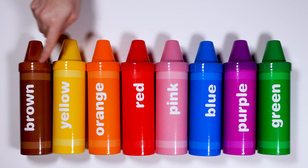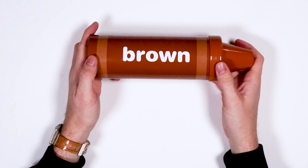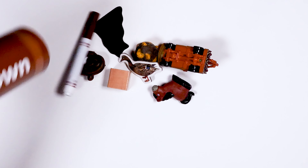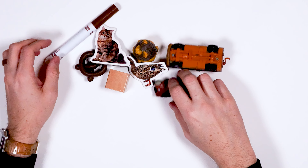Where is the color brown? Let's see what's inside. Oh, we have a lot of stuff. Oh, a horse.